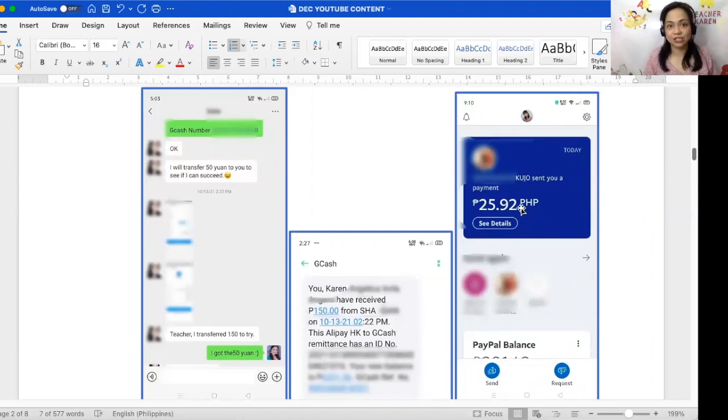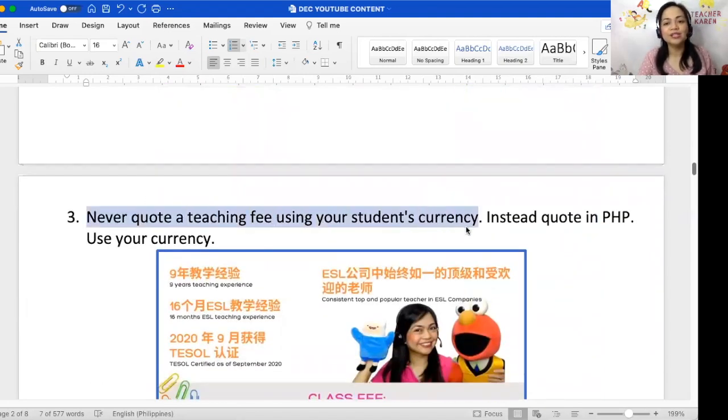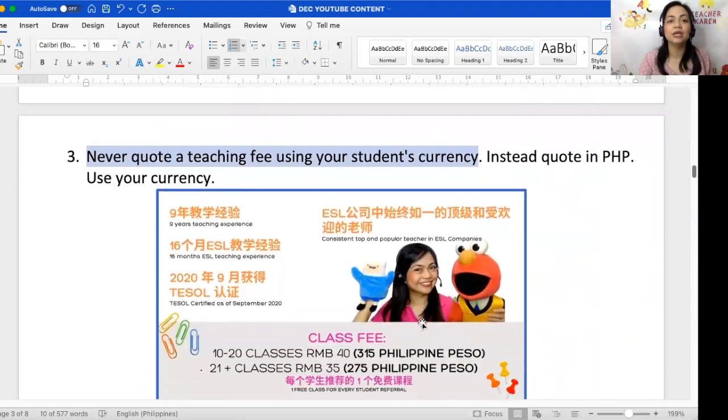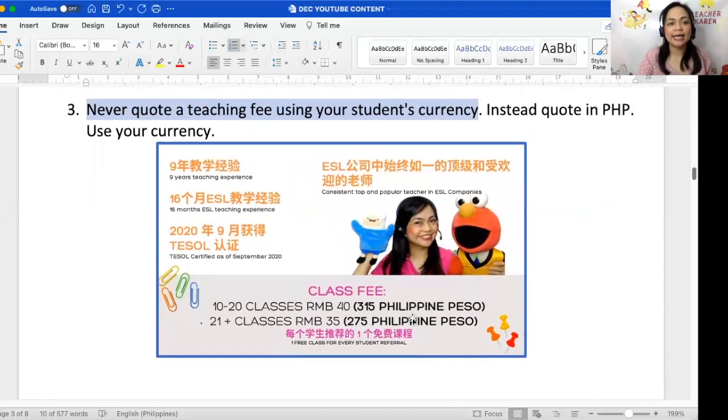Reminder number three: never quote your teaching fee in your student's currency — whether that's Japanese yen, yuan, or New Taiwan dollars. You do not want your teaching fee affected by exchange rates, which change every day. Always quote in Philippine pesos and make it clear that whatever that amount is, that's exactly what you must receive — for example, 315 pesos or 40 RMB, or 275 pesos or 35 RMB.